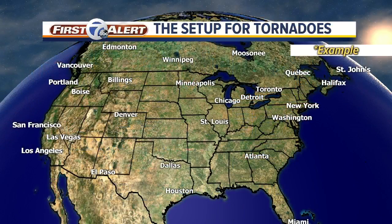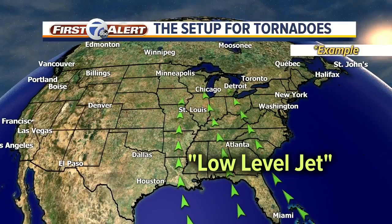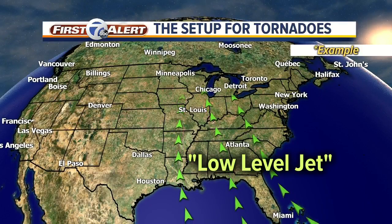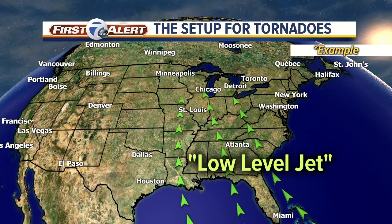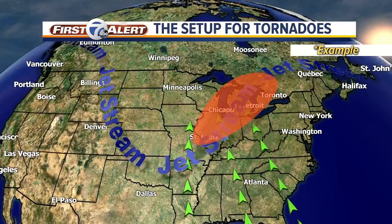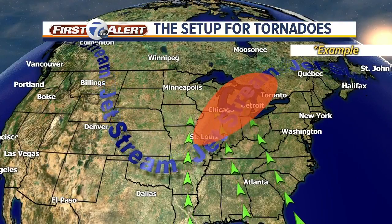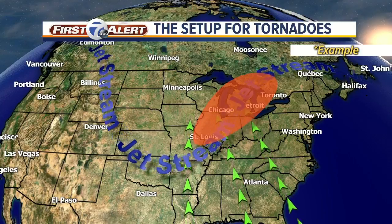It's important to understand how we forecast severe weather days and what we're looking at. This is basically a setup of what it looks like on a typical day where you could see widespread tornadoes. You can have different variations, but this is the typical setup. The low-level jet — that's a river of air essentially just a thousand or couple of thousand feet above the ground — that's pumping in warm air and a lot of moisture from the Gulf of Mexico.